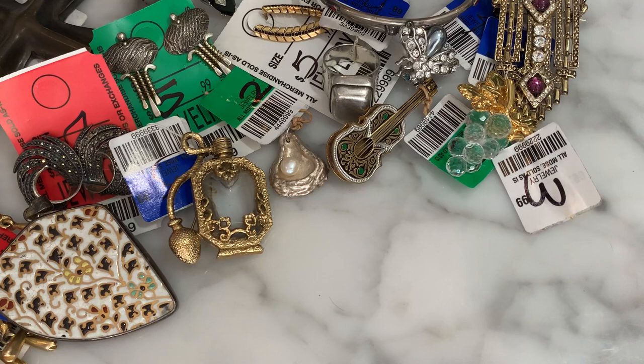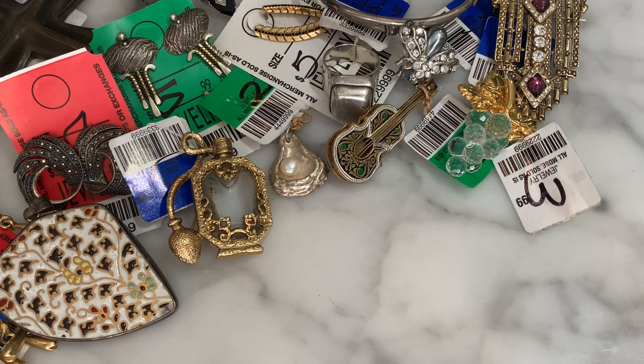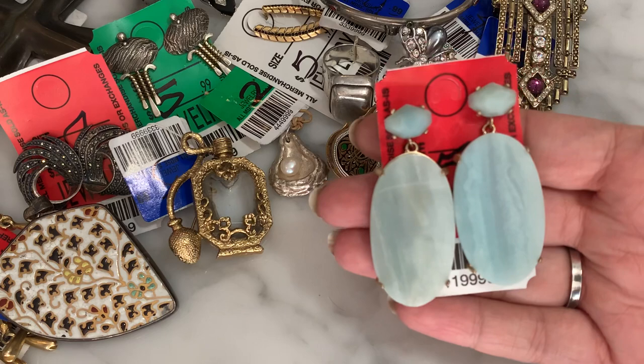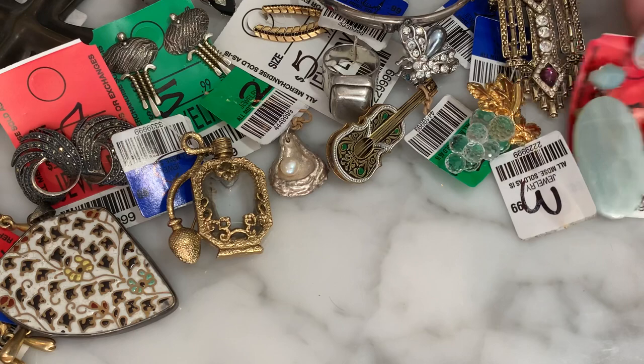I got these little contemporary earrings for $3 — they're natural stone slate with an antiqued bronze setting. It was giving me Kendra Scott, or maybe J.Crew, or CNC California — like the brands TJ Maxx currently carries. I really like the color of them, and even though they're a bit more contemporary, for $3 they're fun.